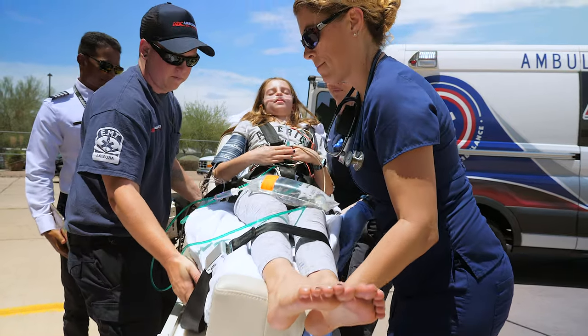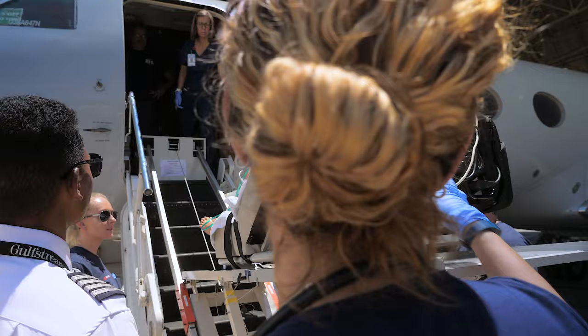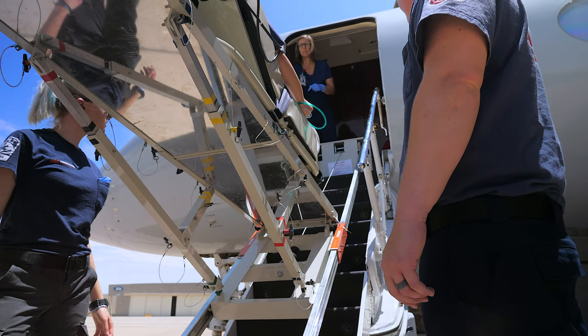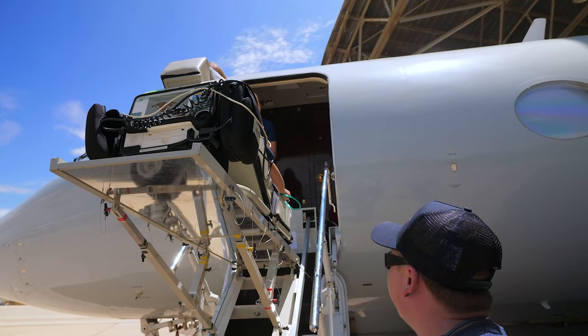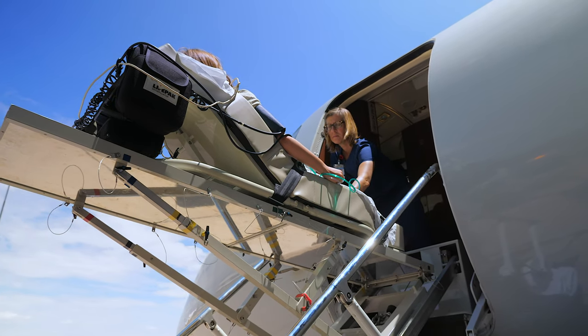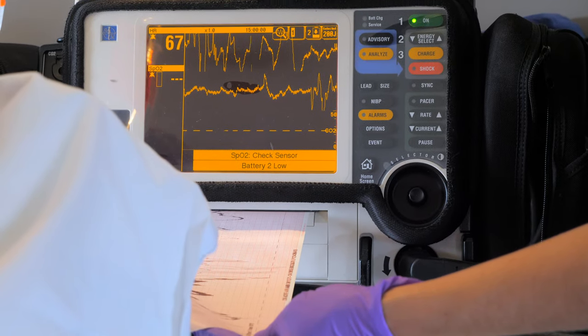And because we operate one of the only medically equipped Gulfstream IV aircraft, complete with a specialized lift, we can transport any patient in any condition anywhere in the world with as little as one fuel stop, reaching the care facility faster and safer.